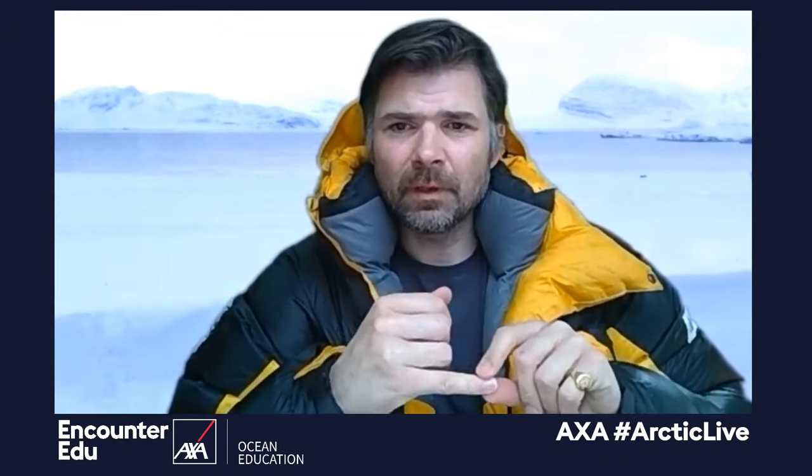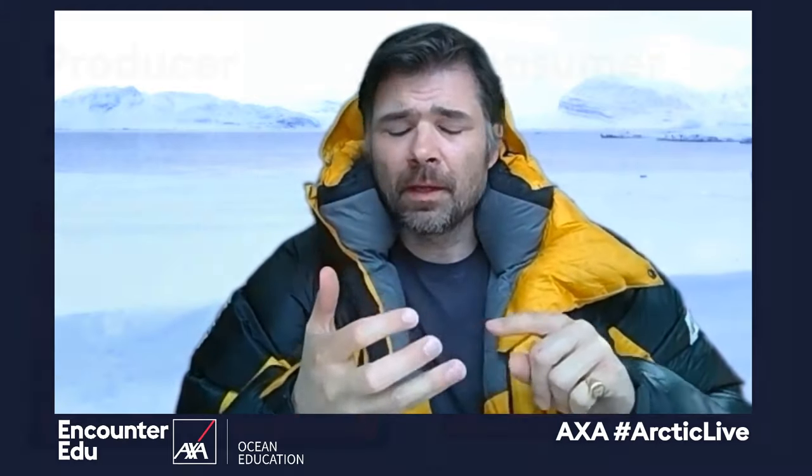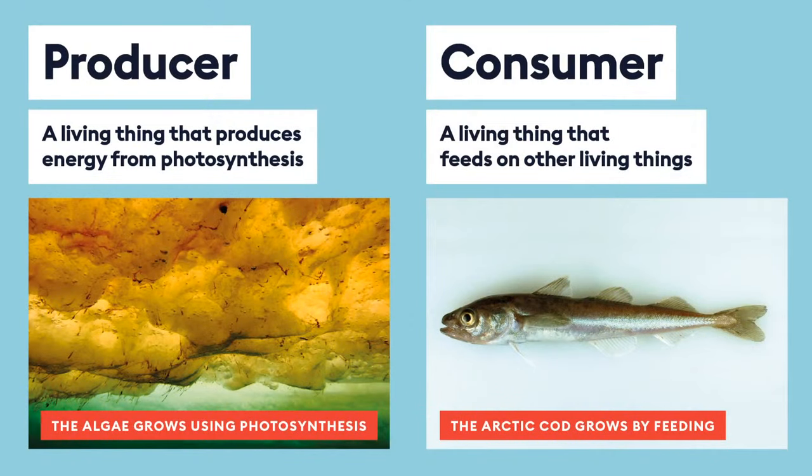A consumer is very simply something that consumes something else — it could be a herbivore, a carnivore, or an omnivore. They're consuming other things: whether it's small creatures eating the algae, or — am I going to give it away? — a polar bear. One of the biggest predators up here, one of the biggest consumers — a carnivore eating maybe a ringed seal out here somewhere.